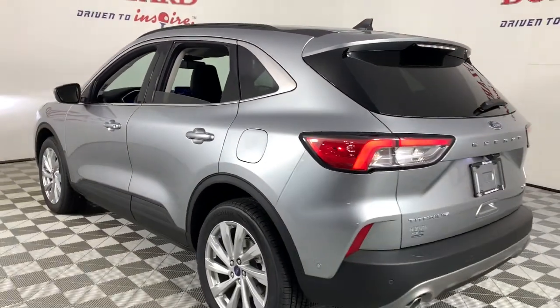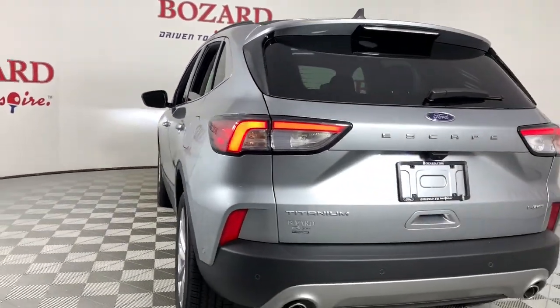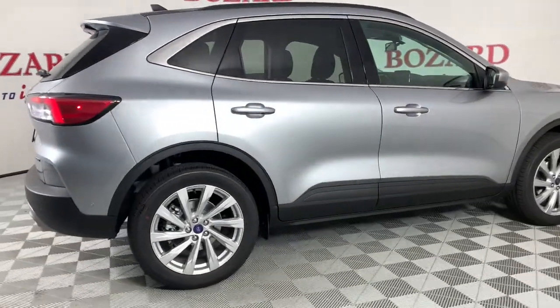Dual zone AC. Feel relaxed and confident in this capable, comfortable Escape. Treat yourself to a test drive today — our staff will toss you the keys and give you an outstanding customer experience.